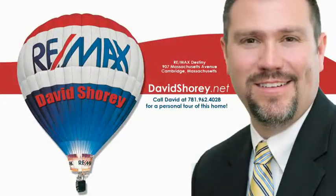Thanks for taking the tour. I'm Dave Shorey with Remax Destiny, and if you'd like a personal tour of the property, feel free to give me a call at 781-962-4028 or visit me on the web at davidshorey.net.